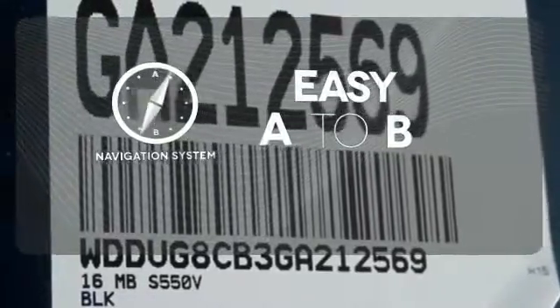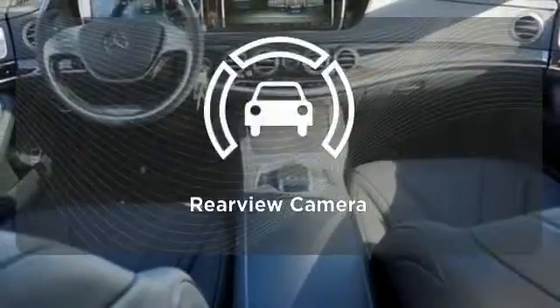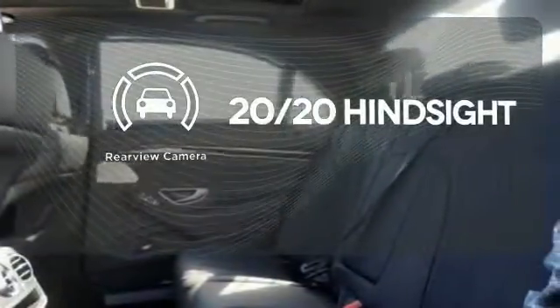Feel confident getting from point A to point B with the navigation system. The heated seats keep you comfortable no matter how cold it is. See objects previously out of sight with the rear view camera.